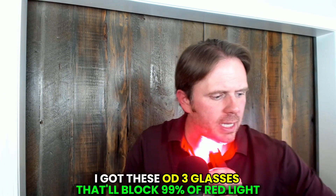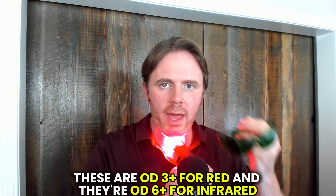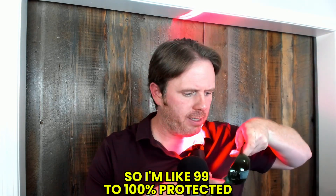So I have it on red light right now, and of course I have these OD3 glasses that'll block 99% of red light. These are OD3 plus for red and OD6 plus for infrared, so I'm 99 to 100% protected. If you weren't as quite as used to it, put these glasses on to start and you can hit this area like this. I can toggle the thyroid again — now I'm going to go to infrared. Now it says IR, so it looks more subtle, but now this is going deeper, going four centimeters deep.